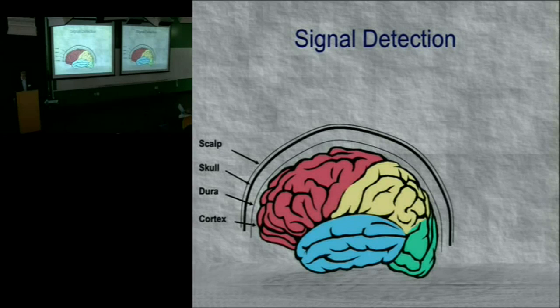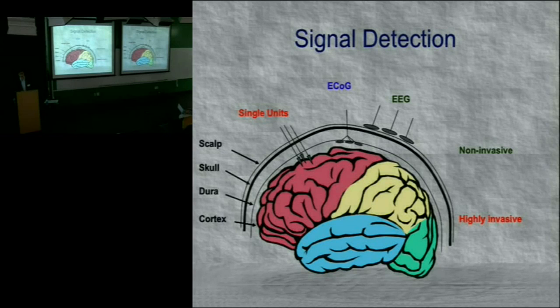We can put electrodes in different spots to get brain signals, each with different characteristics. Electrodes on the scalp give us EEG — electroencephalography — relatively non-invasive and easy to use. We can put electrodes in the brain; these single unit systems are hair-like electrodes that monitor single neurons firing, and tend to be more invasive. Or we can put electrodes on the surface of the brain — that's electrocorticography, or ECOG — which is intermediate in invasiveness.